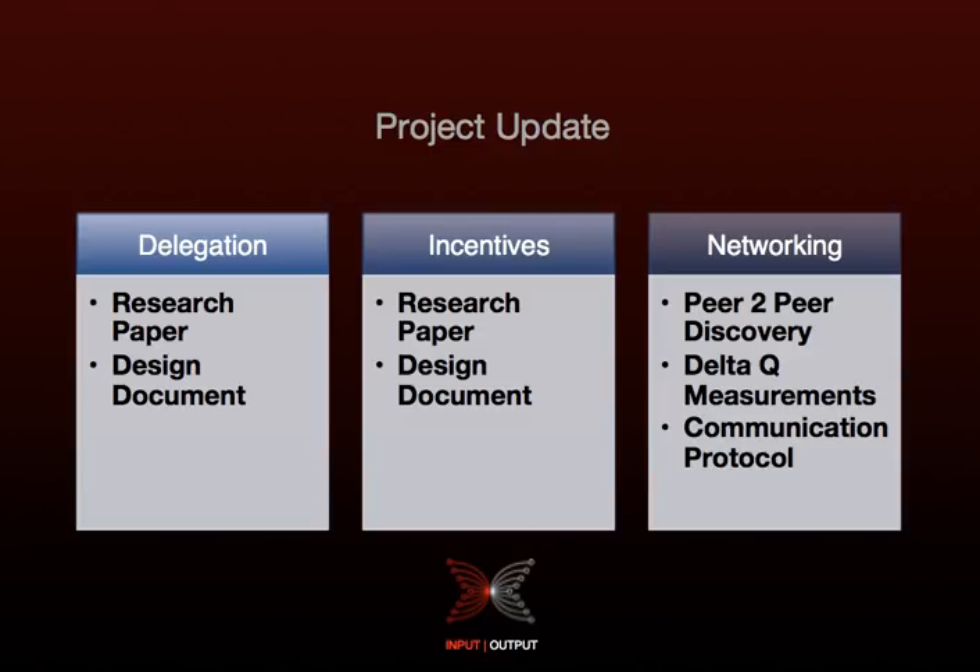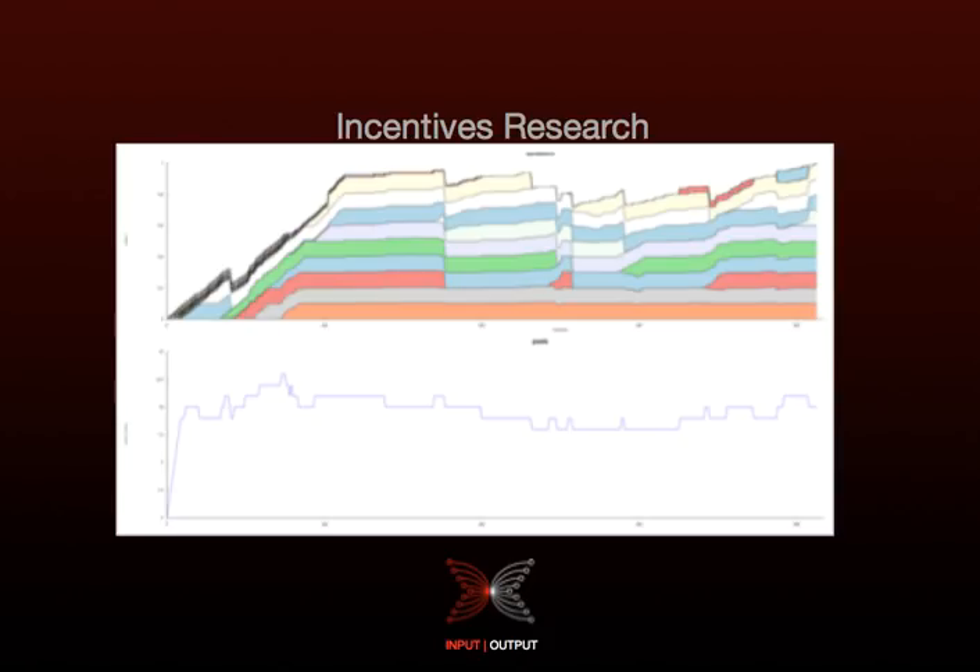We have a few graphs to present. The first one has time on the x-axis and shows the evolution of pools. Each coloured band represents a pool, and the height of that band is the size of the pool. The simulations use K equals 10, meaning we aim for 10 pools. The ideal outcome would be 10 equally sized bands, and we get that in all experiments. The second part of the chart plots the number of pools over time, and we should be at 10 at the end of the simulation.